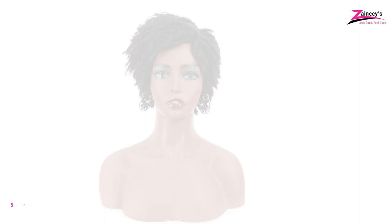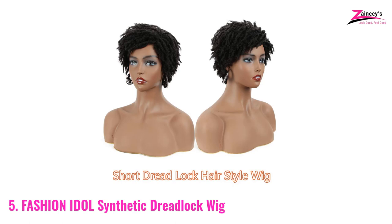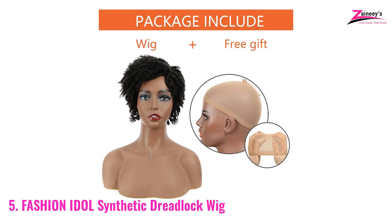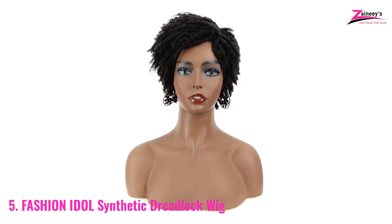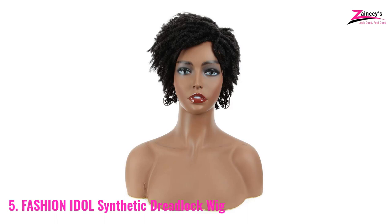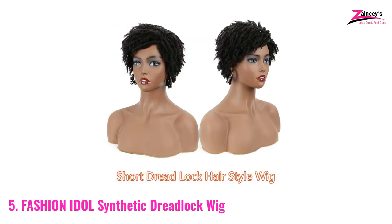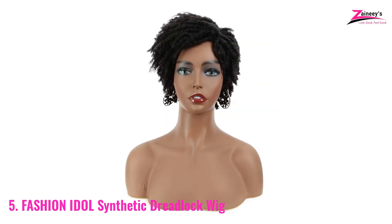Number 5: Fashion Idol Synthetic Dreadlock Wig. Short wigs are perfect for young ladies — they look younger and more gorgeous while wearing them. Fashion Idol brand is always famous for fashion products. The short wavy synthetic wig has the color code DYTD1B33. The cap surface is about 22 inches which will set easily to any size head, and the elastic neck cap automatically adjusts to your head.